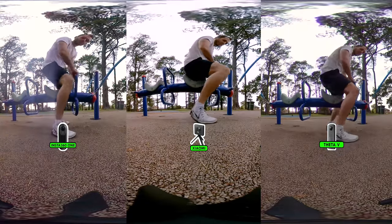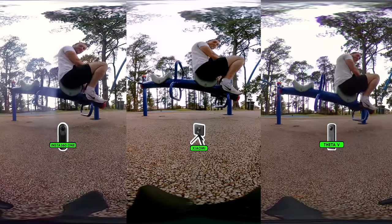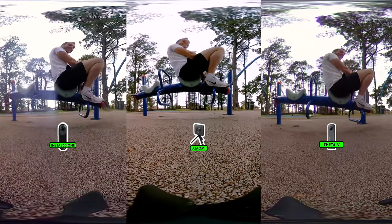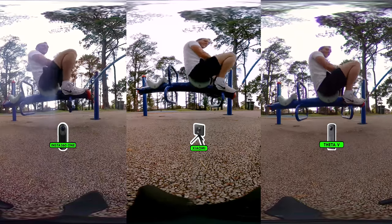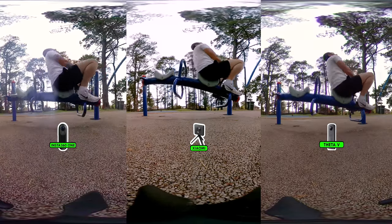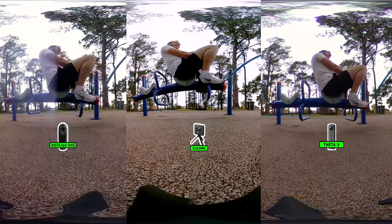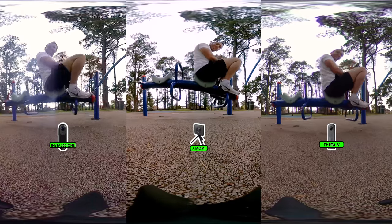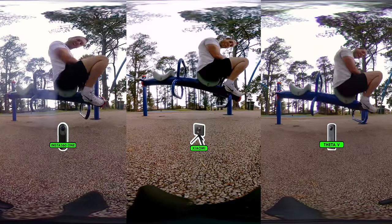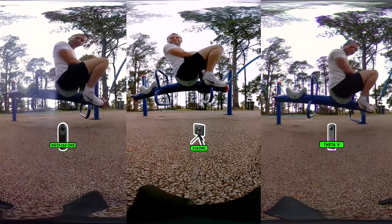Let's test out the stitching — surely there will be a difference here. I'm about two feet from the camera, and they're all stitching quite well. Something that draws my attention is the Insta360 One: on one lens it seems to have fogged up. I'm not sure whether this is a smudge or to do with the stitching, but regardless, I am seeing a visible seam line there, even from two feet away.